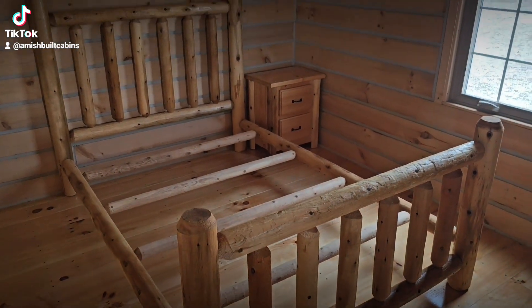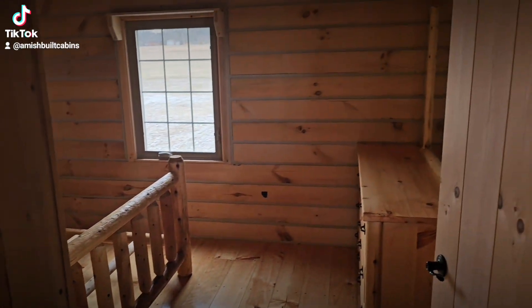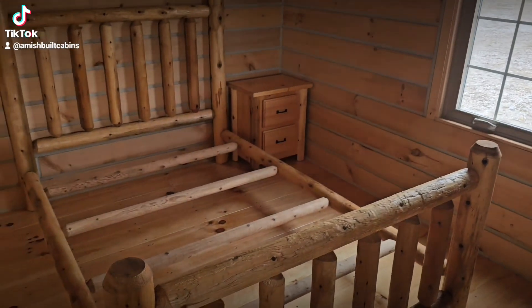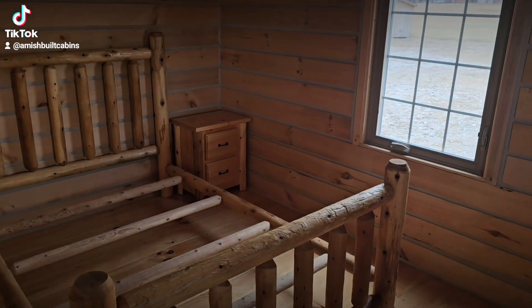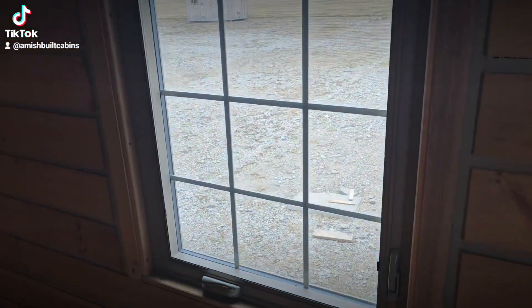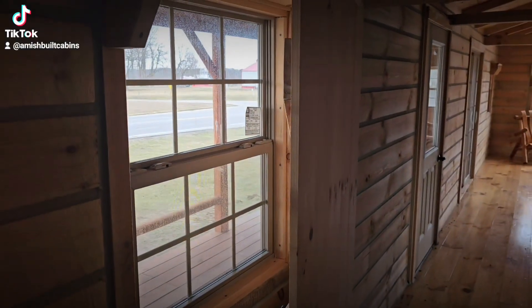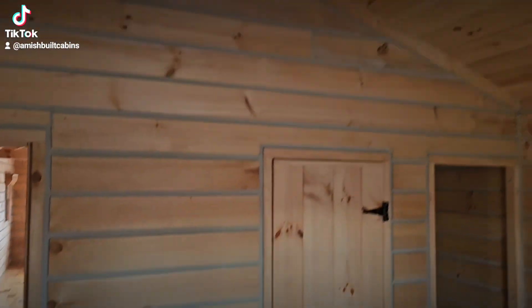Renting these out as Airbnbs, VRBOs, cabin rentals, or just weekend getaways. For reference, this is a queen size bed, but as you can see, if you take that little nightstand out you can put a king size bed in here no problem. There's a nice crank window and another window in here — double pane with argon glass — allowing a lot of natural light to come in.